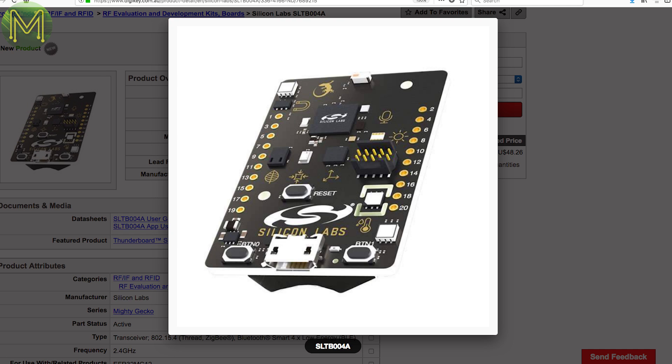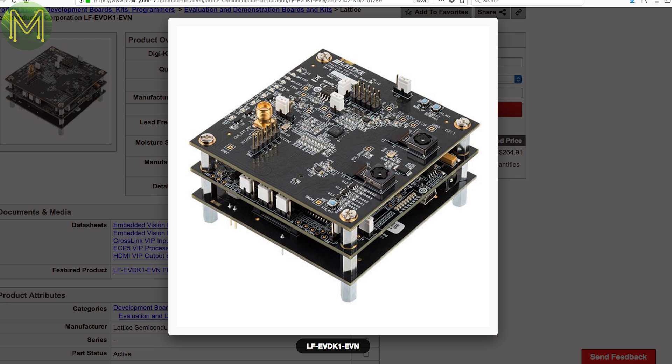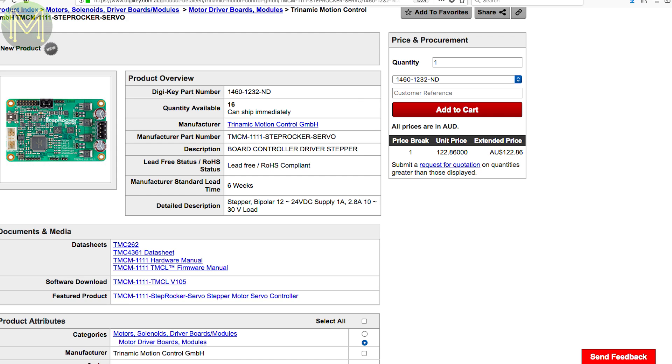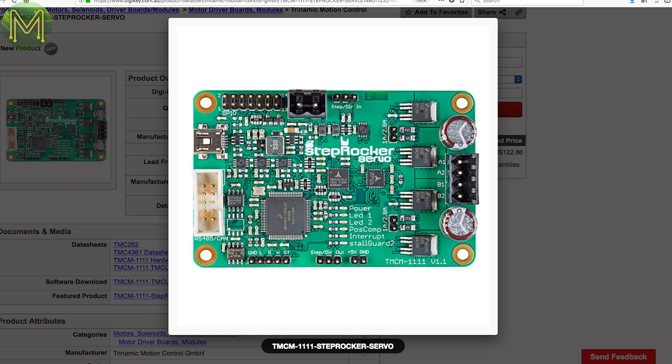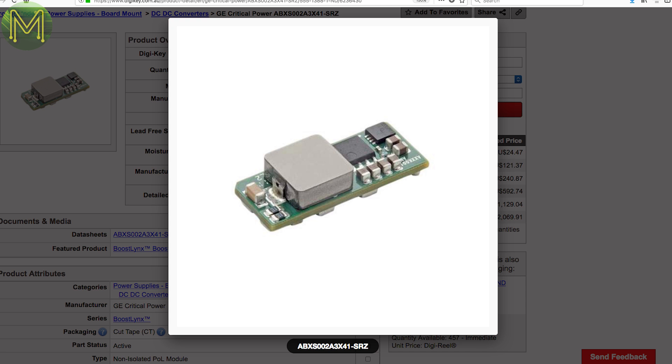Yet another FPGA dev kit, this one from Lattice aimed at video processing. It runs off a 12V DC supply, has two MIPI CSI-2 connectors, and an ECP5-85 FPGA for image signal processing. This next one is the Rolls Royce of stepper driver boards — it's a bit expensive, but can drive two-phase bipolar steppers with selectable current from 500mA to 2.8A off a 10-30V DC supply. It has complex motor control such as S-shaped ramps, stall guard and chop-sinking. GE have some decent boost modules that can push out 16-54V DC at 2A from an 8-16V DC input, for around $20 each.